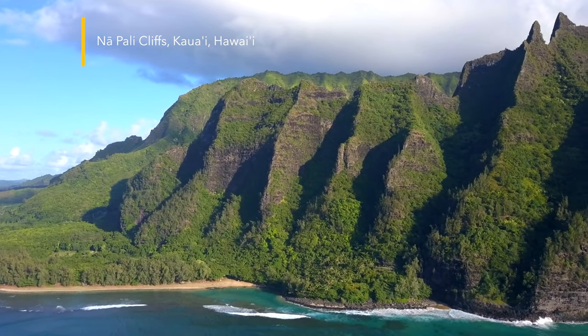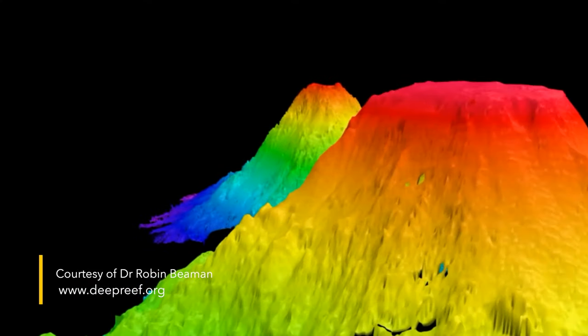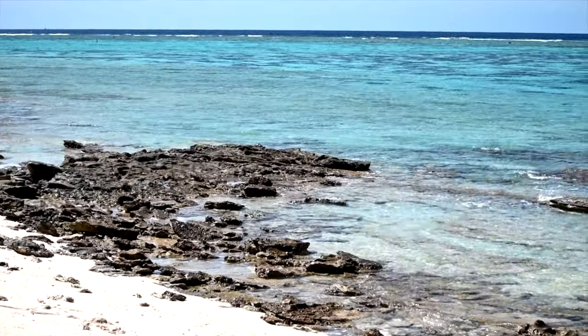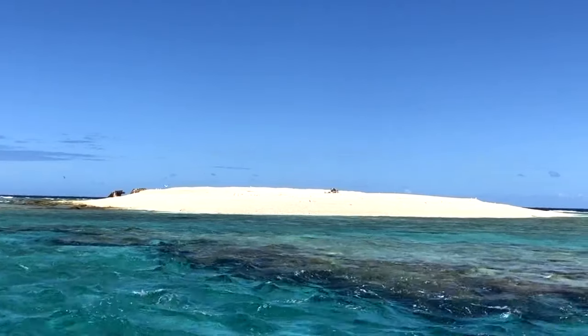Like the Hawaiian Island Chain, the underwater ocean mountains were formed over millions of years by now extinct volcanoes that grew from the seafloor. Over time, coral reef has grown on top and around the 2,000km seamount chain.